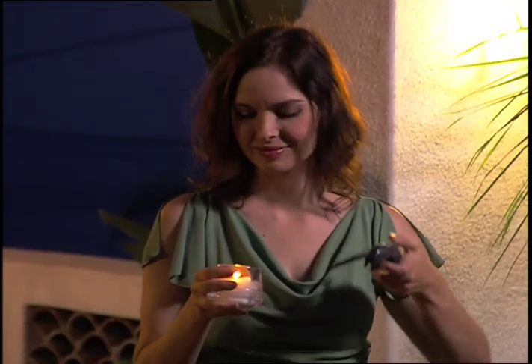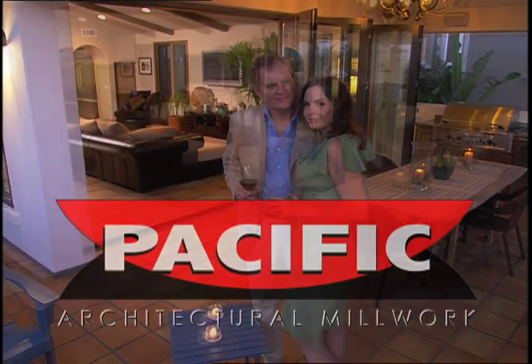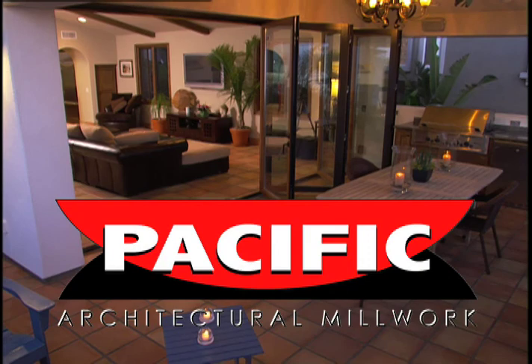The dream of open, gracious living is possible today. Expand your horizons. Enjoy life to the fullest with the Pacific Architectural Millwork Folding View Wall.